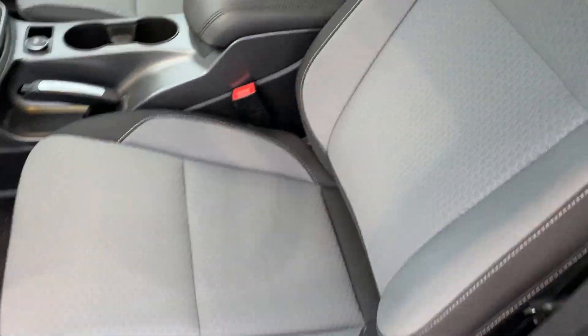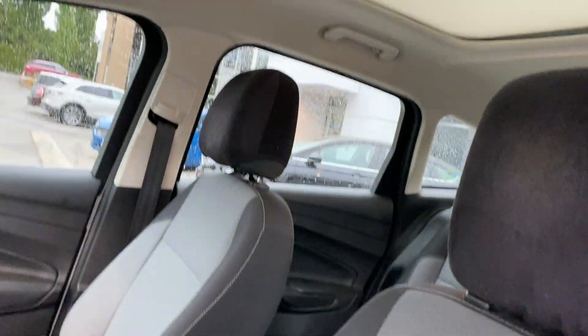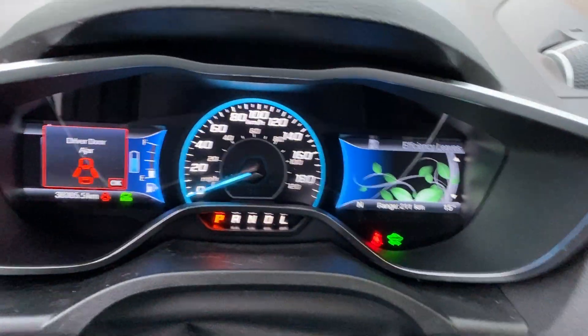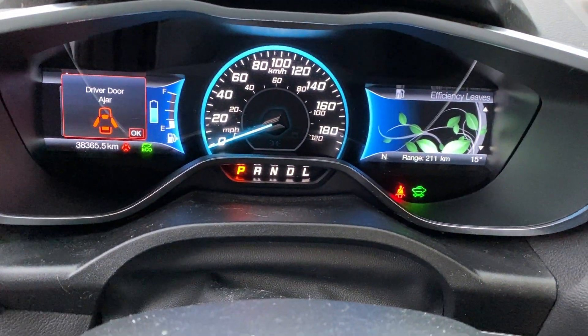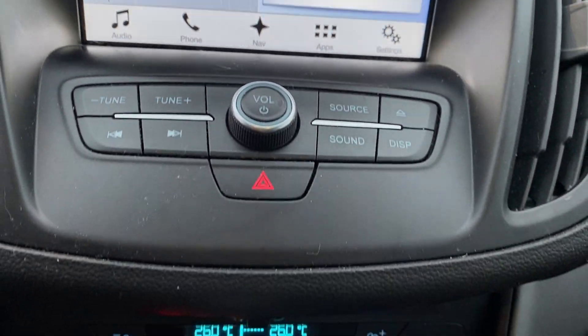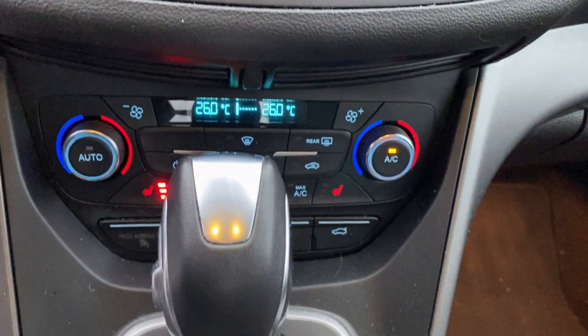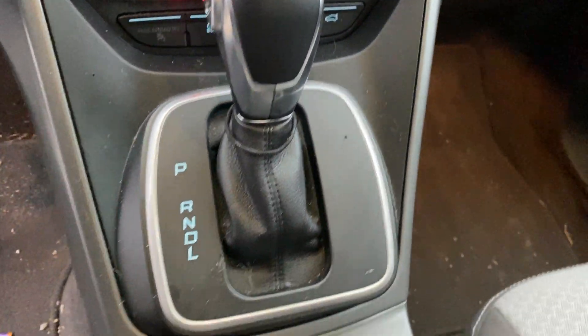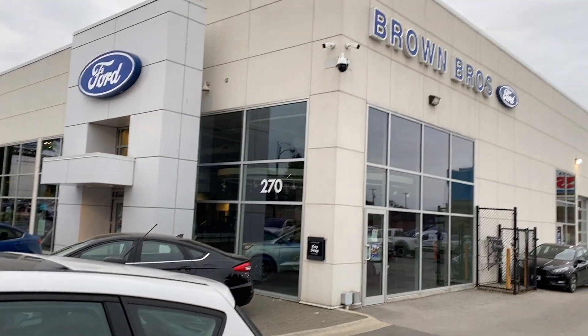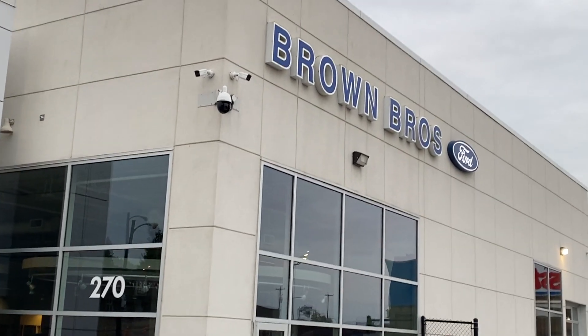Cloth interior, power driver's seat, fixed panoramic roof, navigation, heated front seats, bluetooth. Very nice SE Hybrid C-Max. You're gonna find it at Brown Brothers Ford Lincoln at 270 Southeast Marine Drive in Vancouver.